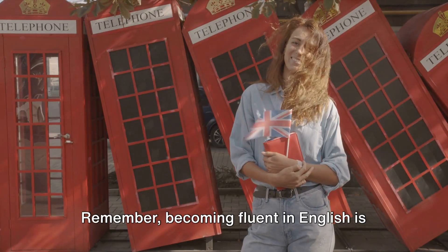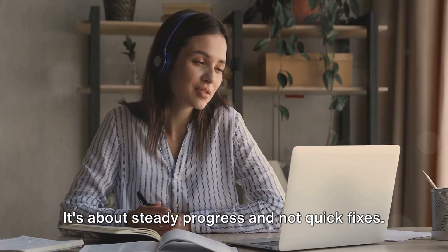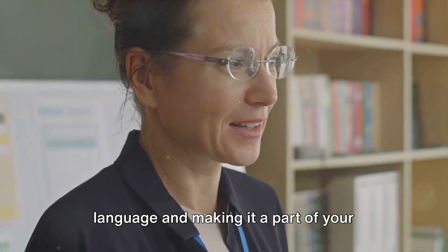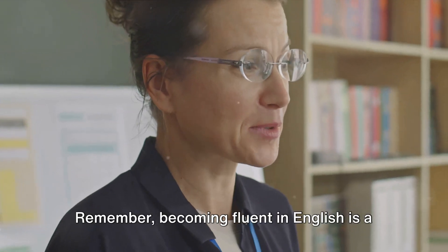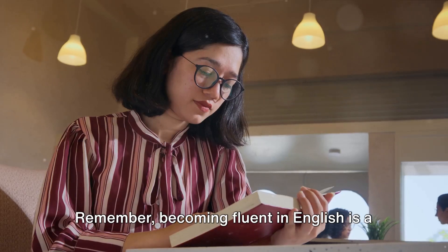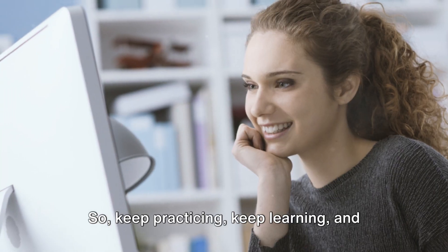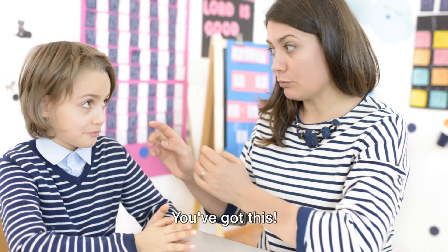Remember, becoming fluent in English is not a race — it's a marathon. It's about steady progress and not quick fixes. It's about immersing yourself in the language and making it a part of your everyday life. It's about being consistent and never giving up. Becoming fluent in English is a journey, not a destination. So, keep practicing, keep learning and most importantly, enjoy the process. You've got this.